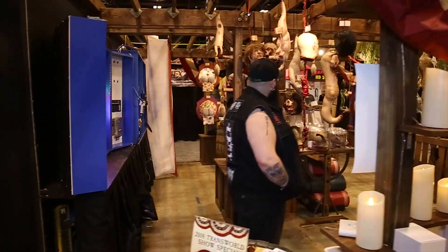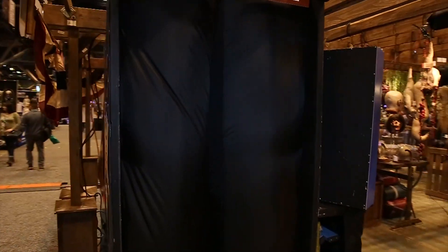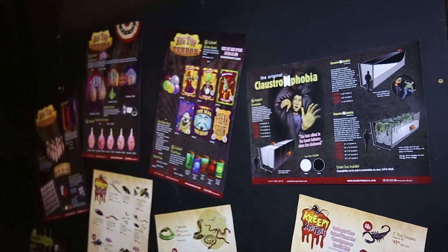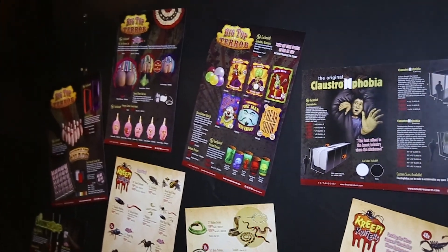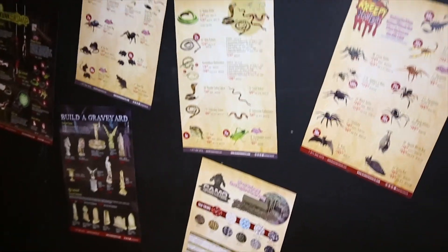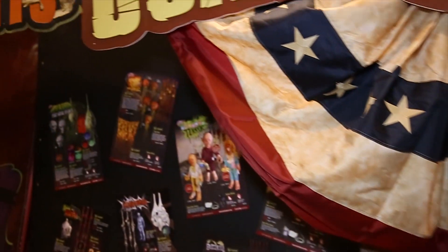We have the claustrophobia set up — a 12-foot claustro going into a curtain chaos, just for people who may have been missing our full immersion experience. We also have each one of our catalog pages that you can find online at scareproducts.com. Download it straight to your mobile device, or check in frequently with scareproducts.com where we'll be uploading all of our new products throughout the year.